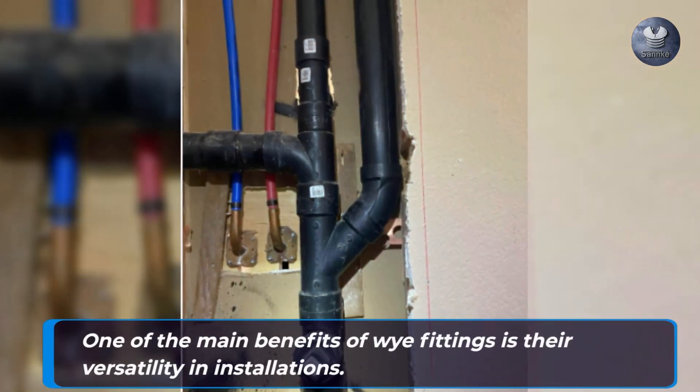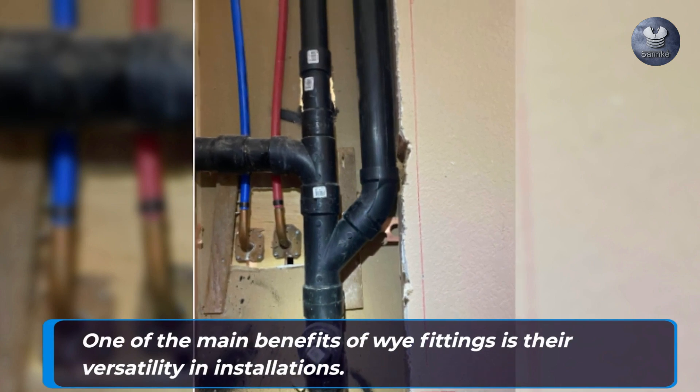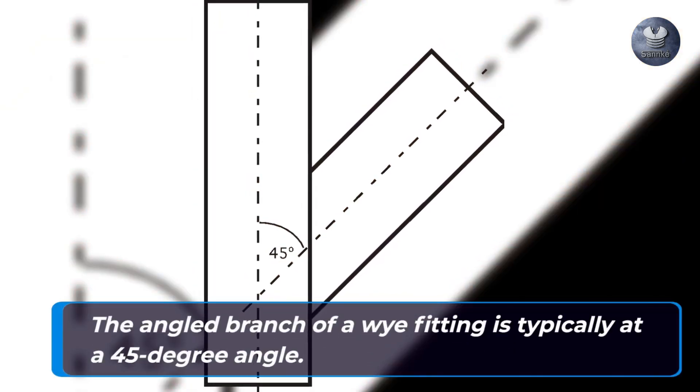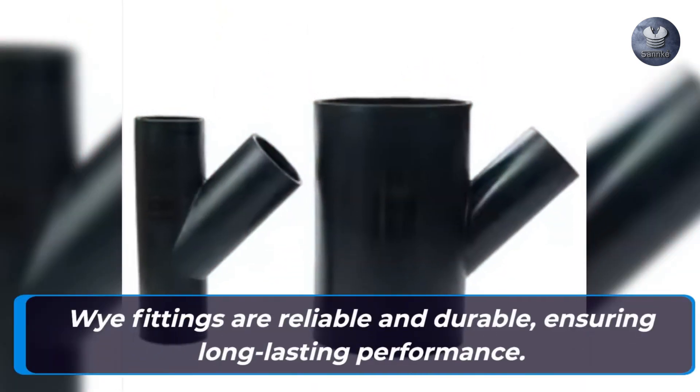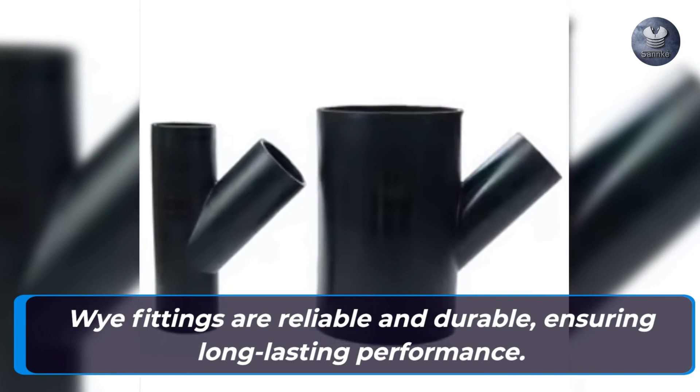One of the main benefits of Y fittings is their versatility in installations. The angled branch of a Y fitting is typically at a 45-degree angle. Y fittings are reliable and durable, ensuring long-lasting performance.